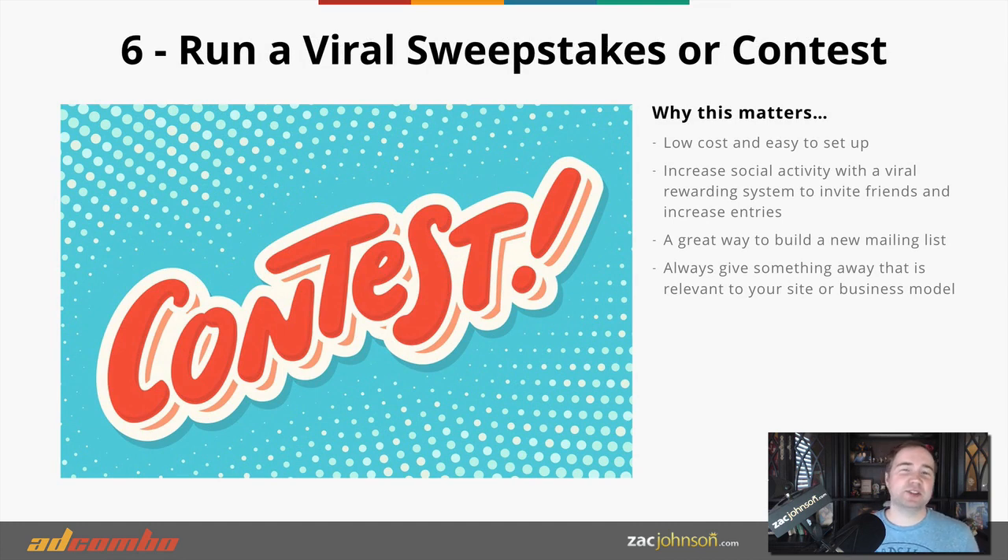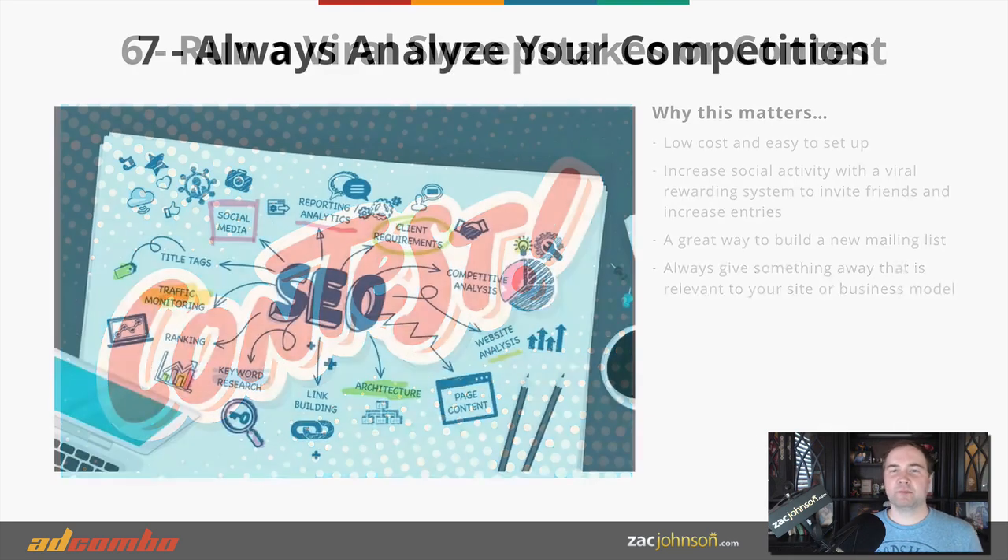Another great option is to create a viral sweepstakes or contest, which is easier to set up than you might think. There are lots of third-party solutions available, or you can set this up on any WordPress blog where someone can share a post or leave a comment to enter the contest. This increases engagement on your website, you might get backlinks from other websites that share sweepstakes, and you get an audience engaging with your offers. Make sure you're giving away a prize that's relevant to your website's niche.